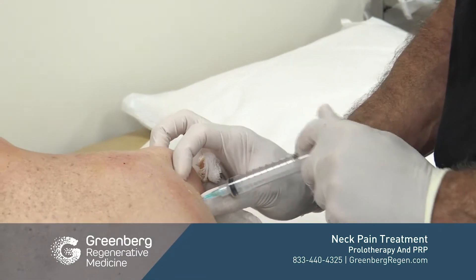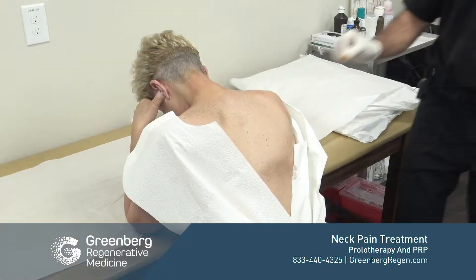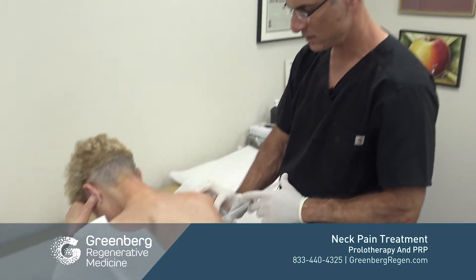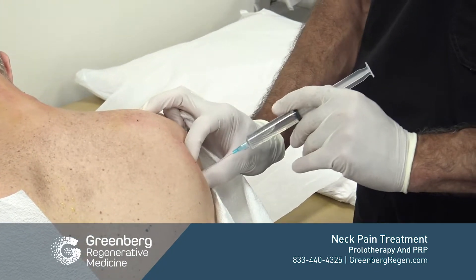If you know your anatomy, you can often inject very safely. Unfortunately, in inexperienced hands, any procedure can be dangerous. When injecting into the cervical spine, one must be very careful not to inject into the spinal column or onto a spinal nerve, as this could be devastating for the patient and lead to an emergency.